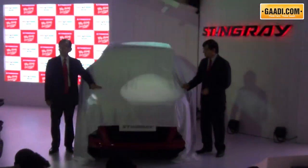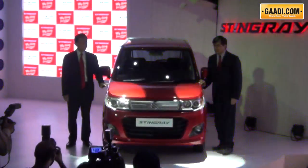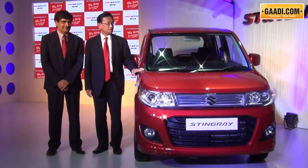The WagonR is one of the oldest, yet one of the highest selling models for Maruti in the Indian car market. However, it sells in a segment that is witnessing high competition from other manufacturers.